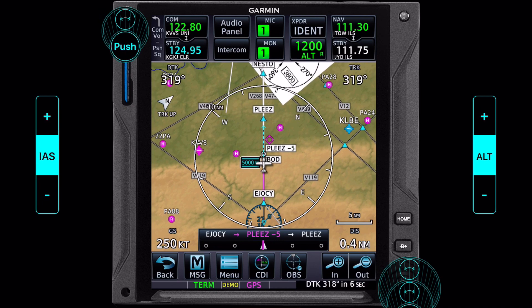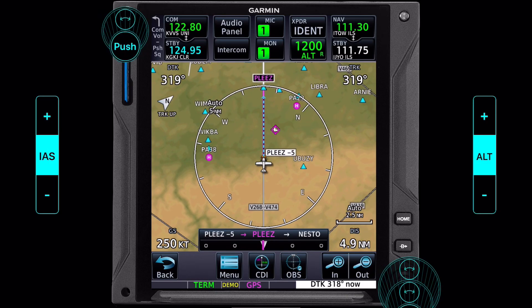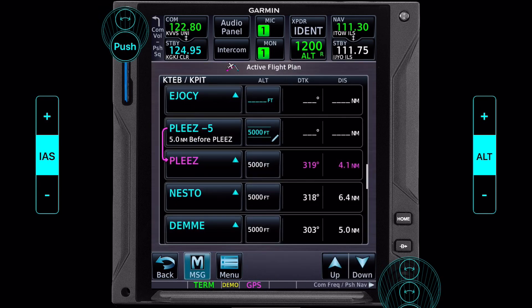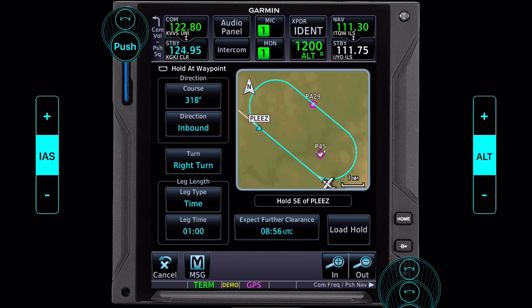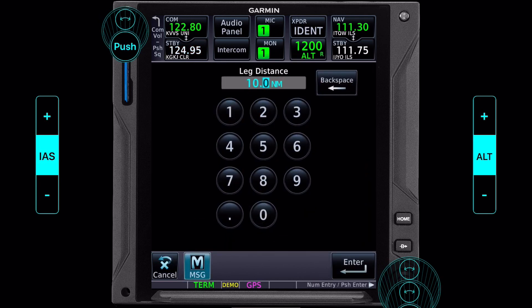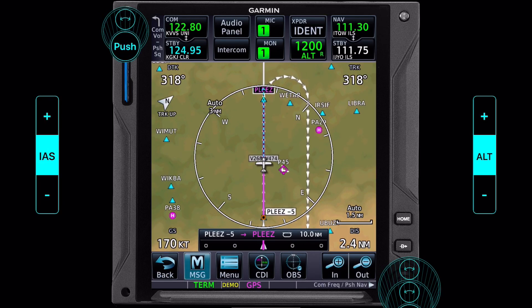Here we are coming up on the bottom of our descent, leveling out at 5,000 feet. ATC, being nice today, decides to throw another curveball and wants us to hold at PLEES as published. This is really simple to deal with. We click back to our flight plan, click on PLEES, and select hold at waypoint. We need to make sure this matches everything on our arrival procedure — it's a distance-based hold, not time-based. So we change it to distance: a 10-mile hold. Enter, load hold. We now have a hold loaded in.